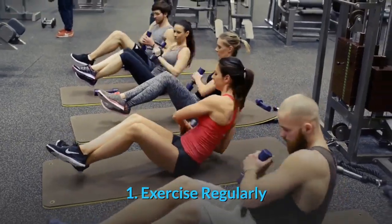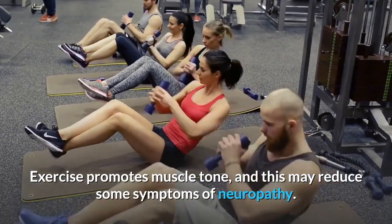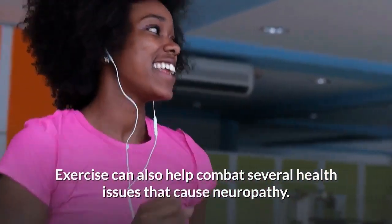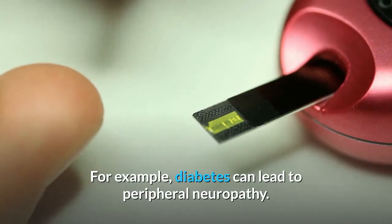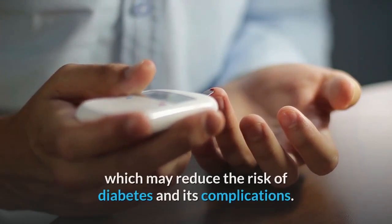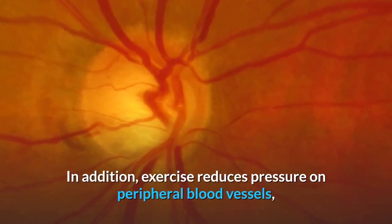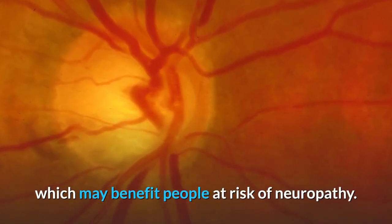1. Exercise regularly. Exercise promotes muscle tone and this may reduce some symptoms of neuropathy. Exercise can also help combat several health issues that cause neuropathy. For example, diabetes can lead to peripheral neuropathy, and exercise helps the body manage blood sugar levels, which may reduce the risk of diabetes and its complications. In addition, exercise reduces pressure on peripheral blood vessels, which may benefit people at risk of neuropathy.